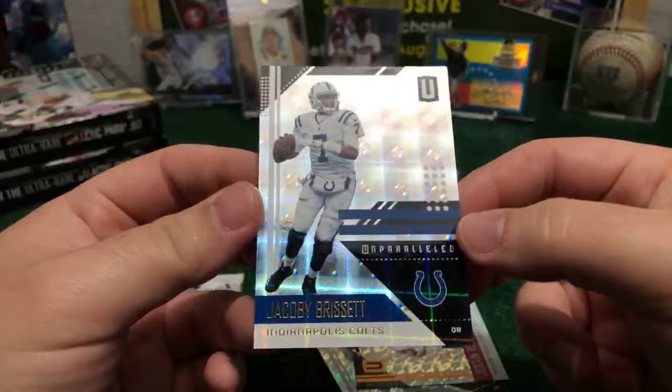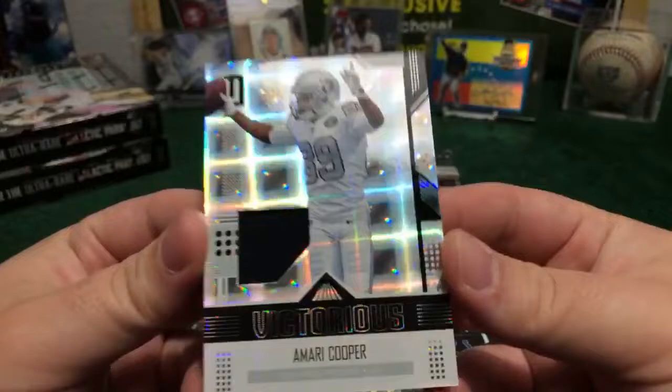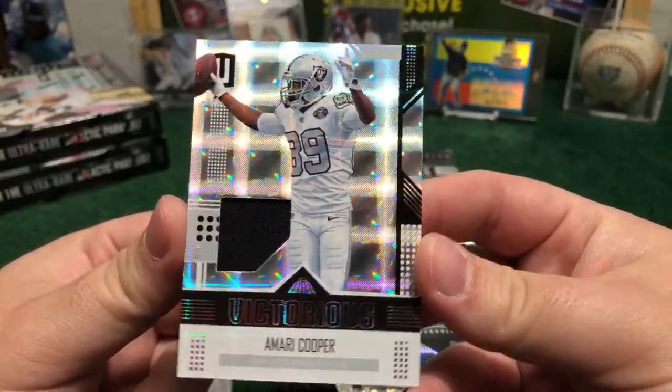We got Amari Cooper — nice relic jersey, Amari Cooper Victorious. Nice one — so we have the first relic of this box, it is for the Raiders. Congrats, Lucy PGM — first relic of the box, number two. We got to find two autos in this box right here.